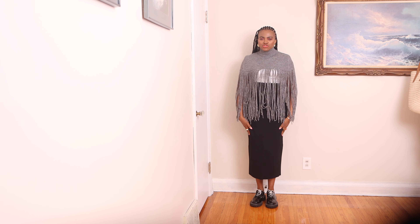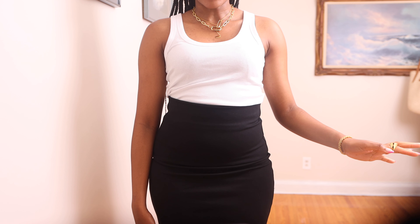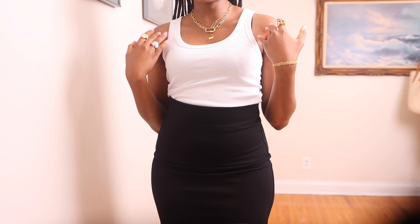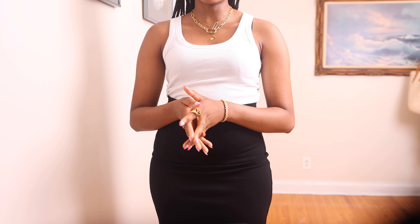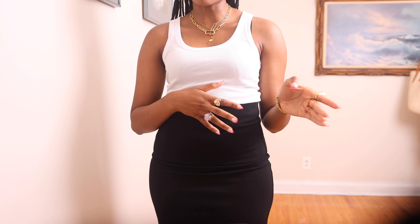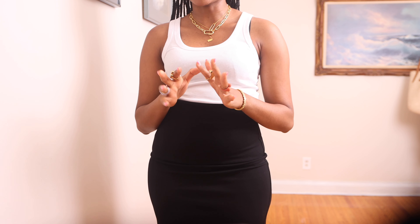I just want to mention that underneath the fringe top I am wearing a white tank top, and I just added the fringe detail on top. The fringe top is also really warm — it's made of a wool-like material, so it keeps me really warm.